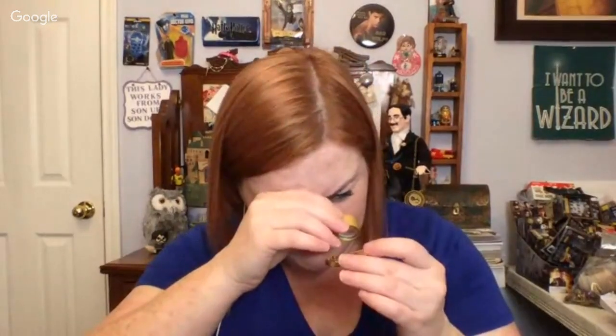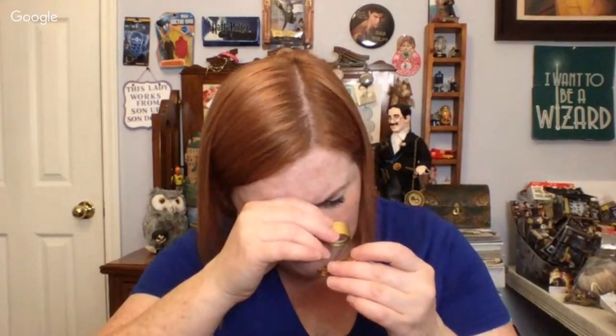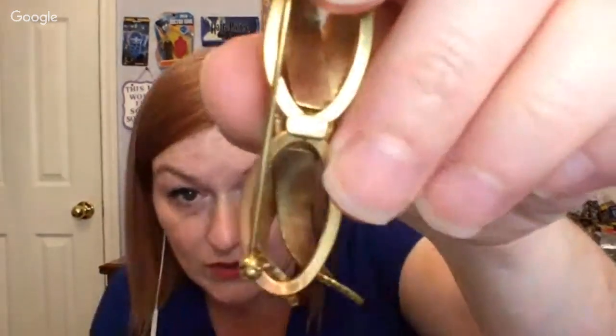This says 1/20th 12-karat gold-filled, and then there's an arrow with a C-A — the arrow is going through the C-A. Very cool, that's really pretty.